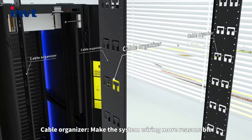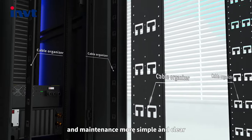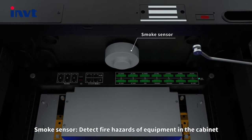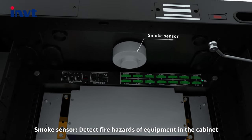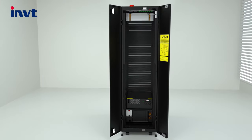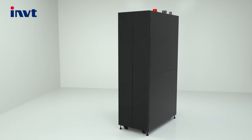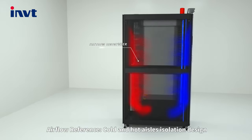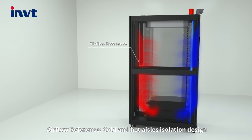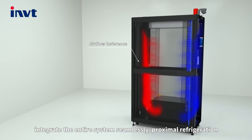A cable organizer makes system wiring more reasonable, and maintenance simpler and clearer. A smoke sensor detects fire hazards from equipment inside the cabinet. Airflow management uses cold and hot aisle isolation design to integrate the entire system seamlessly, with proximal refrigeration for high efficiency and energy saving.